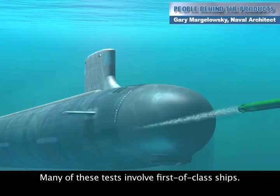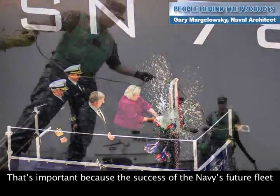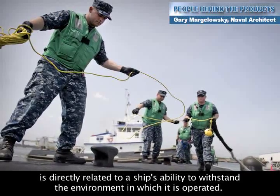Many of these tests involve first-of-class ships. That's important because the success of the Navy's future fleet is directly related to a ship's ability to withstand the environment in which it is operated.